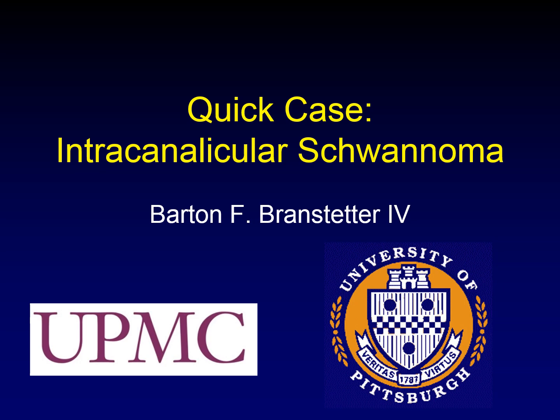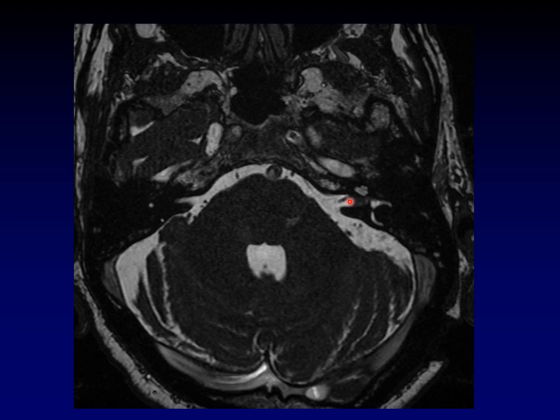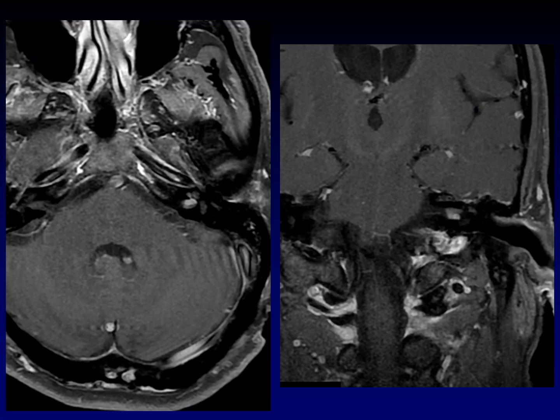You see a uniformly enhancing mass in the internal auditory canal. That's an easy case. Or is it? Here's our mass, deep in the internal auditory canal, almost tucked up against the fundus there. Here it is on post-contrast imaging in axial and coronal plane. You can see it clearly. This is a vestibular schwannoma, right? Well, hold on a second.